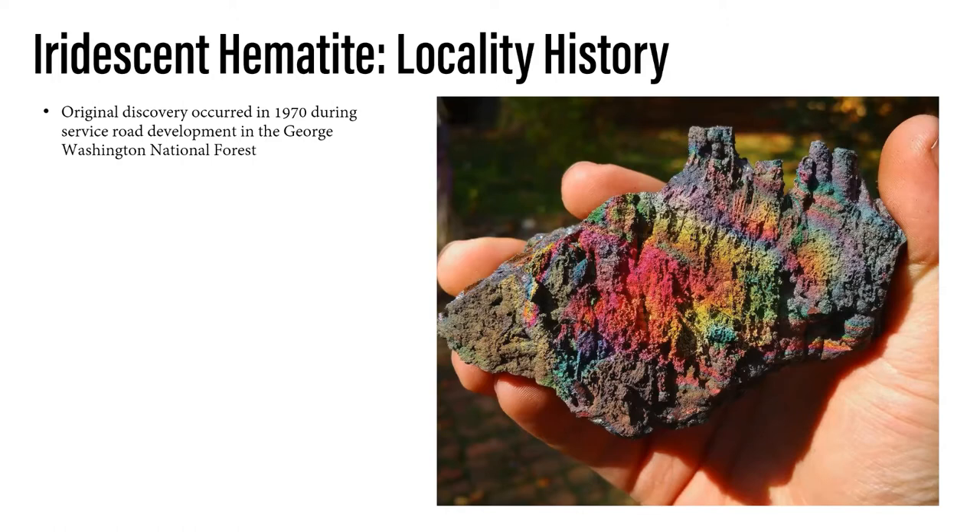Some of us love micro minerals, some of us love pegmatite minerals like the Rutherford number two. Tantalites and columbites are cool, but to some people the rare earth element minerals aren't that pretty. The location itself was actually discovered in the 1970s during the development of a service road in the George Washington National Forest.